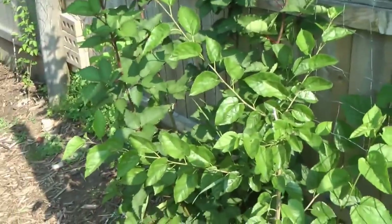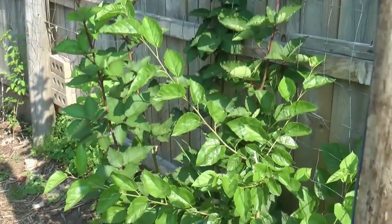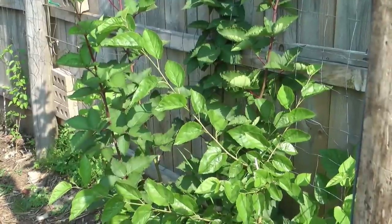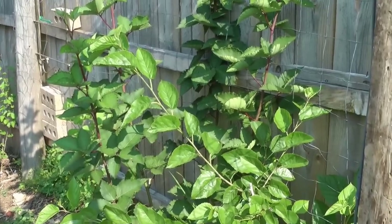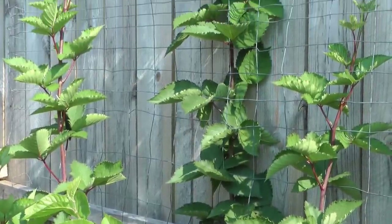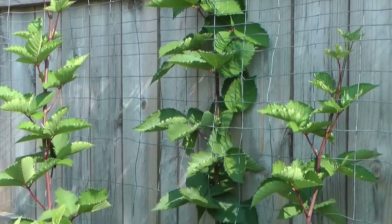That blackberry was a sickly old thing on clearance three years ago — it barely made the first summer, and then last summer it sent one cane up that got chewed to the ground by rabbits. Now it's really growing well with four nice big fat canes coming up. Next year if I can keep the rabbits away, I'll bet I'll have just a bunch of blackberries on this one.